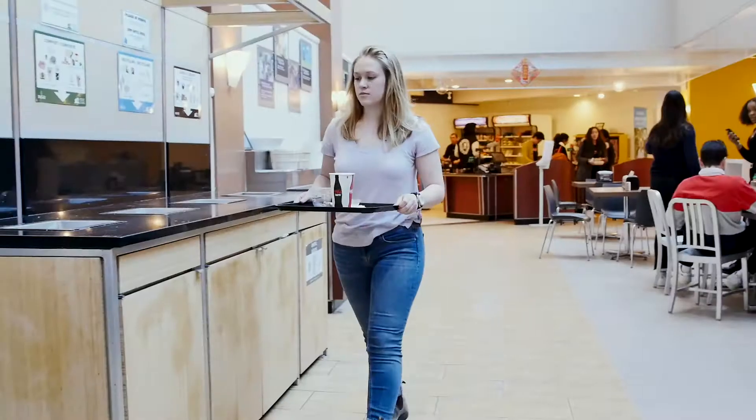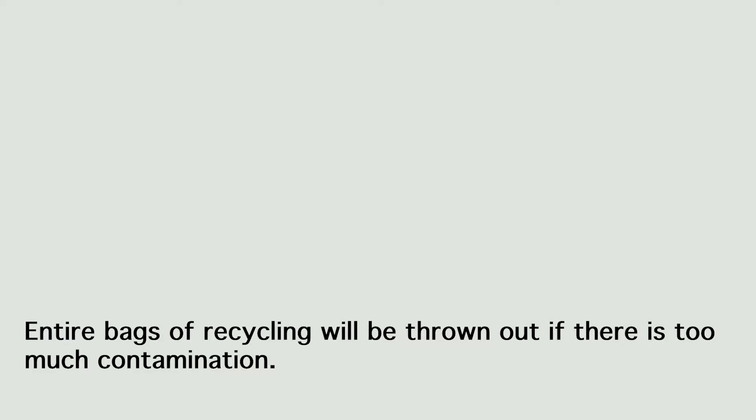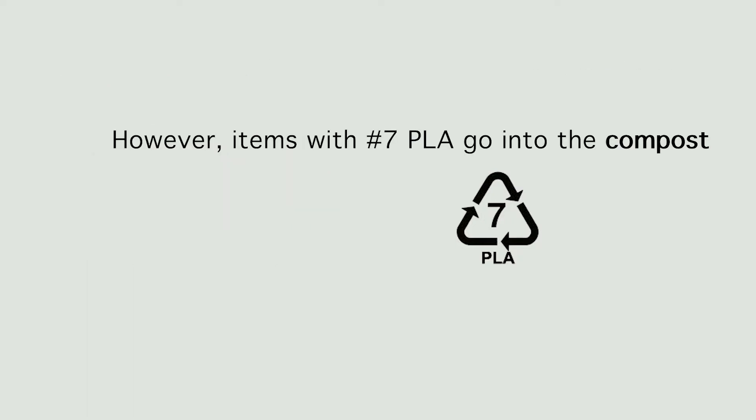Recycling. It's extremely important to rinse out your plastic containers when recycling at home and at all McGill Cafeterias. Entire bags of recycling will be thrown out if there is too much contamination. The items with these numbers go into the recycling bin. The items with these numbers do not go into the recycling bin. However, items with number 7 PLA go into the compost.